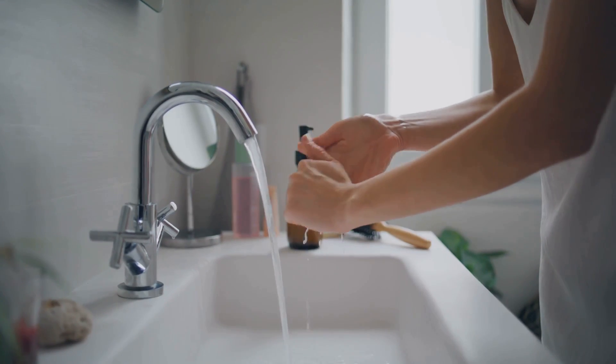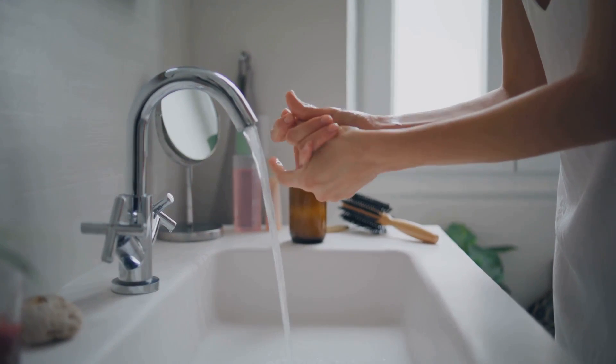So, are you ready to save water, save money, and help the planet? Let's dive in.